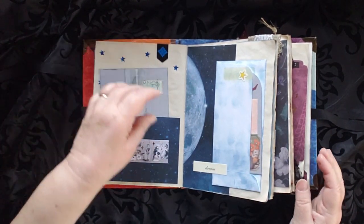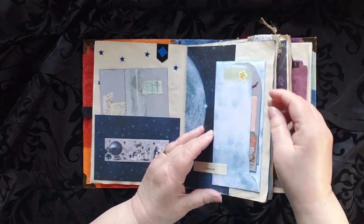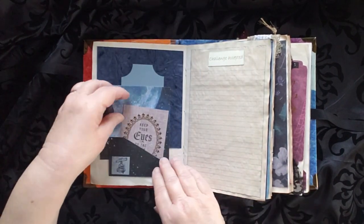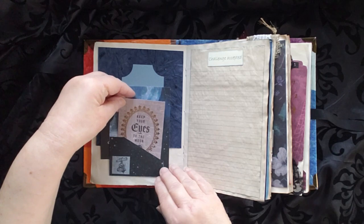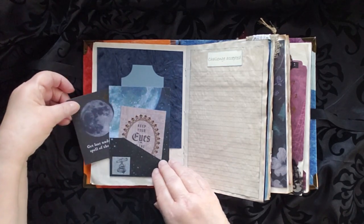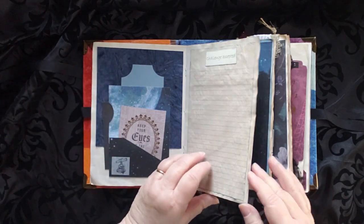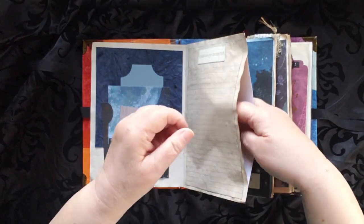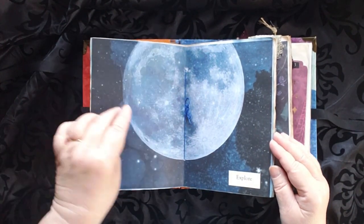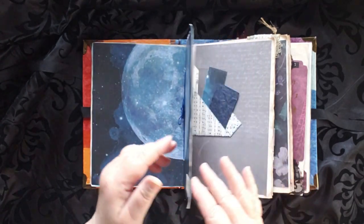There are two journaling cards here and a couple more over here as well — a lot of journaling cards and places to hide things. 'Keep your eyes to the moon and get lost under the spell of the moon.' There is a tuck space in here, and then there is the moon. What a perfect day for this, because yesterday was the eclipse.